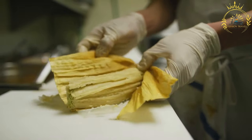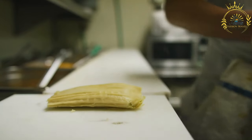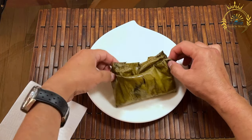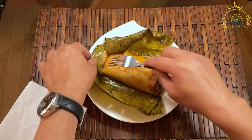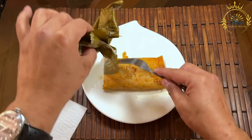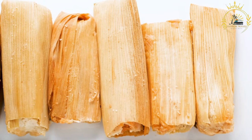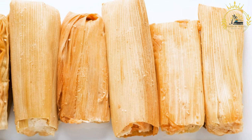Key components of tamales: Masa is the foundation of tamales. It is made from dried corn that has been soaked in an alkaline solution — nixtamalization — which softens the corn and allows it to be ground into a dough, then mixed with various ingredients to create the desired texture and flavor. Fillings can include meats like shredded chicken, pork, beef, or cheese, as well as vegetarian options like beans, vegetables, or sweet fillings like chocolate or fruit. The filled masa is wrapped in softened dried corn husks, which provide structural support and impart a subtle corn flavor. Tamales are seasoned with spices including chili powder, cumin, and garlic, depending on the recipe and regional variations.